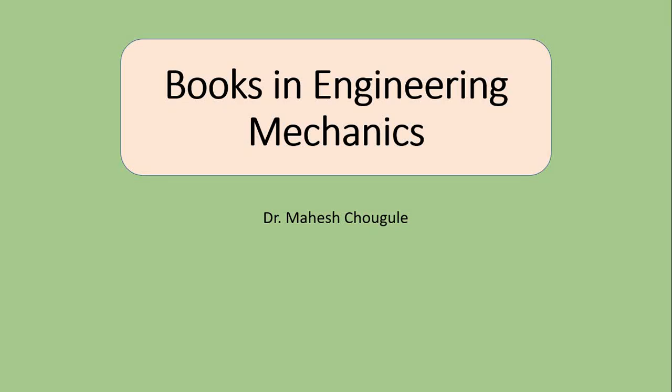Hello everybody, myself Dr. Mahesh Choghule. Welcome all of you here. Today we are discussing regarding the various books which are important or necessary in engineering mechanics study.